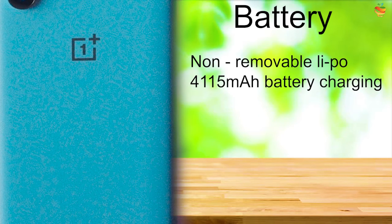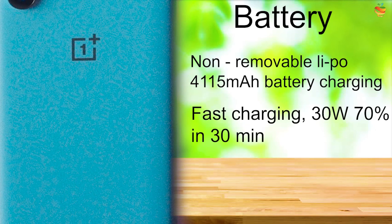Non-removable LiPo 4115mAh battery. Fast Charging 30W — charges to 70% in 30 minutes.